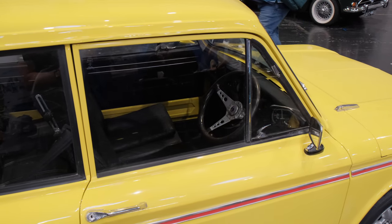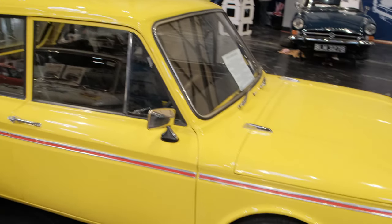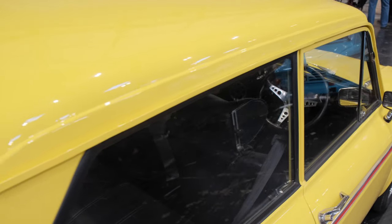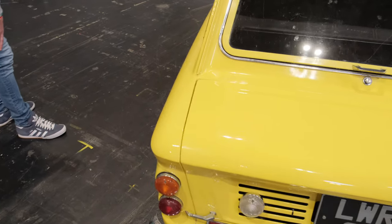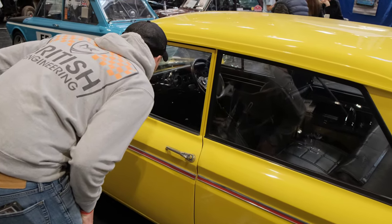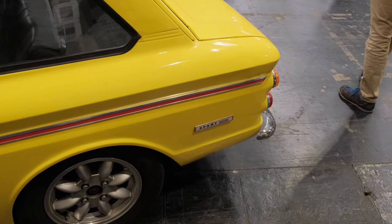I remember seeing one of these on the corner of the road by where I grew up — we used to watch the guy and his wife getting it going every morning and we'd stand around waiting for him to start it. Absolute pornography. Such beautiful condition — I bet finding parts for this would be next to impossible. It is spotless. Get yourself a Sunbeam nowadays — I wouldn't want to take it outside.